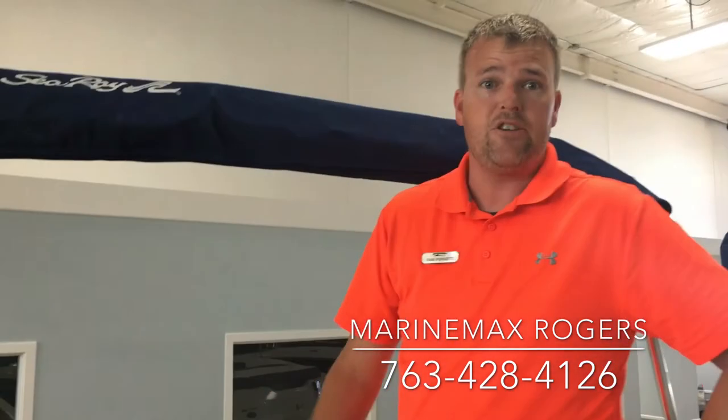This boat is available here at MarineMax in Rogers, Minnesota. We also have a lot of other boats and sales going on currently. Give us a call.